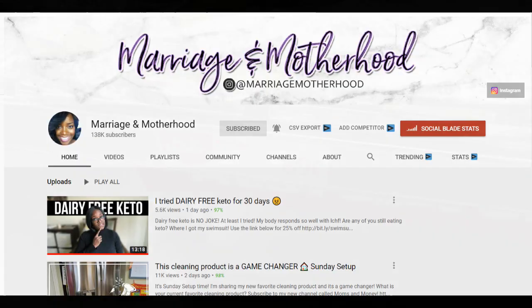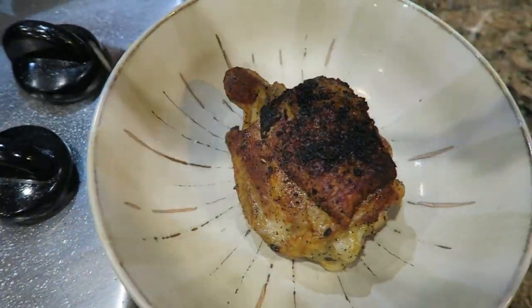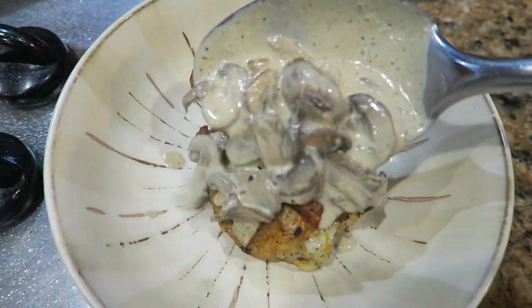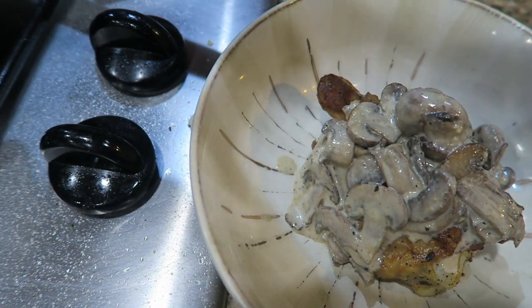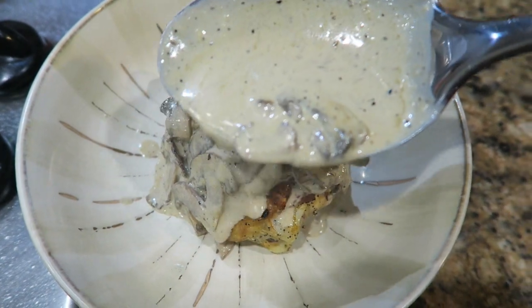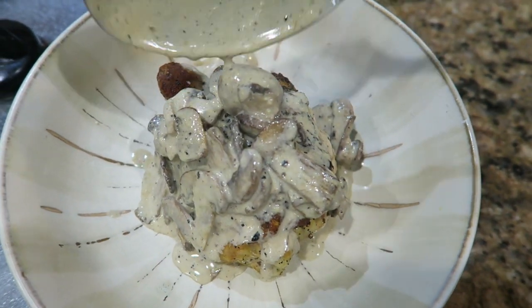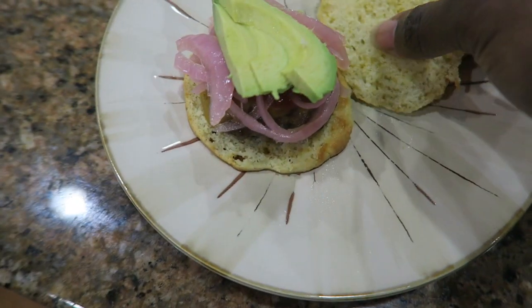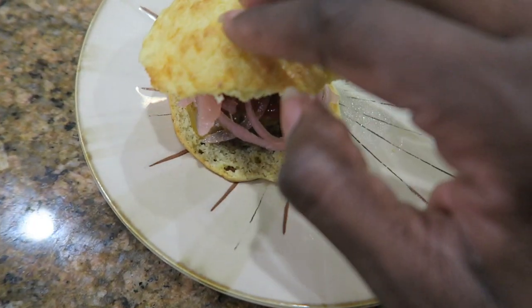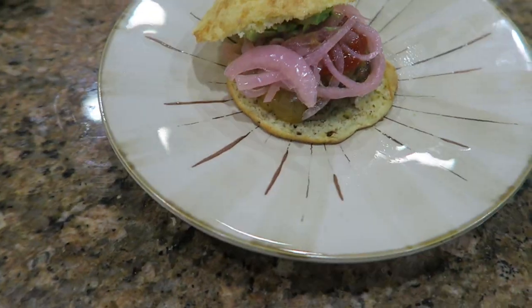The next person we are collabing with is my friend Gia over at Marriage and Motherhood. If you do not know Gia, you should definitely go check out her channel. She does a lot of family content, shopping videos, and Costco hauls — her Costco hauls are legendary. She also has a lot of keto content and Sunday setups on her channel. I hope you will check both of them out as soon as you are done watching this video. Okay, let's get started with this budget meal prep challenge.